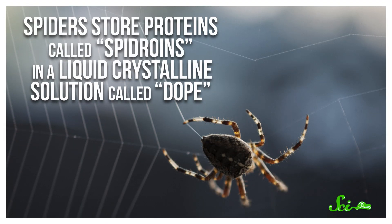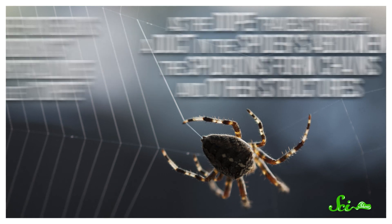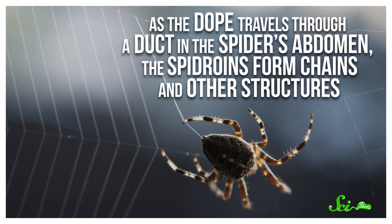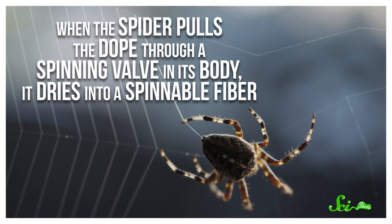They're just not social animals. So if we're going to harness the power of spider silk, we have to find ways to manufacture it, which, as it turns out, is also not simple. Here's how spiders do it: they store proteins called spidroins in a liquid crystalline solution called dope. As the dope travels through a duct in the spider's abdomen, the spidroins form chains and other structures. When the spider pulls the dope through a spinning valve in its body, it dries into a spinnable fiber, which it then strategically leaves in the air where you'll be most likely to just stumble into it.